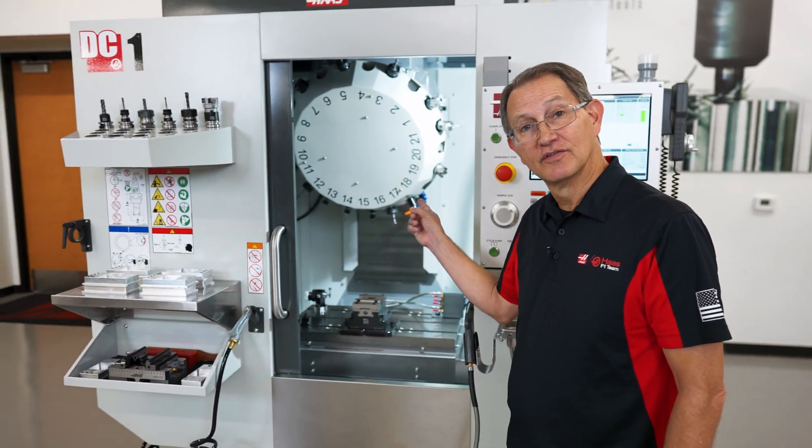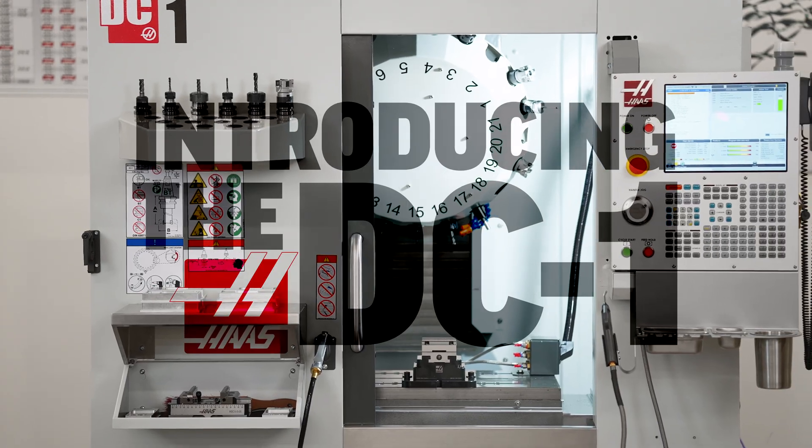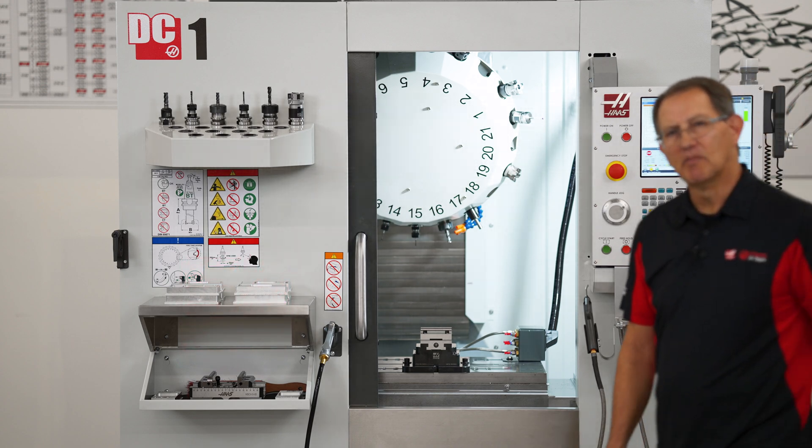If you're drilling and tapping tons of holes all day long, then you need a turret like this. And now Haas has got one. Introducing the new Haas DC-1. But in a market that's already flooded with machines like this, why choose a Haas?